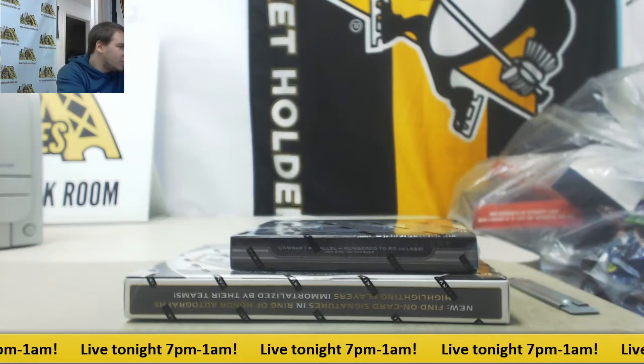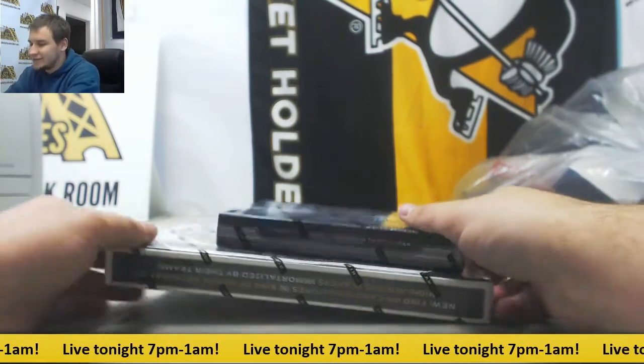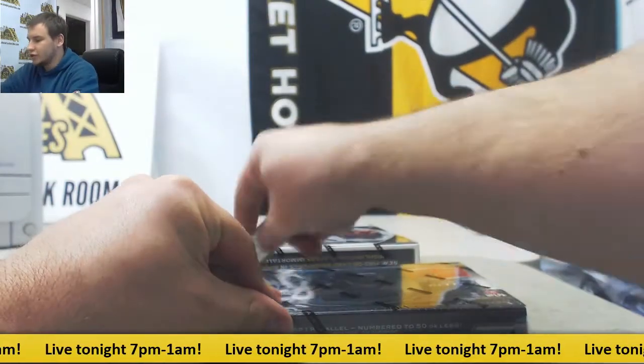Alright, next break of the night we've got for Alex a 17 Plates and Patches and a 17 Limited. Ready to do the Plates and Patches first. Good luck.